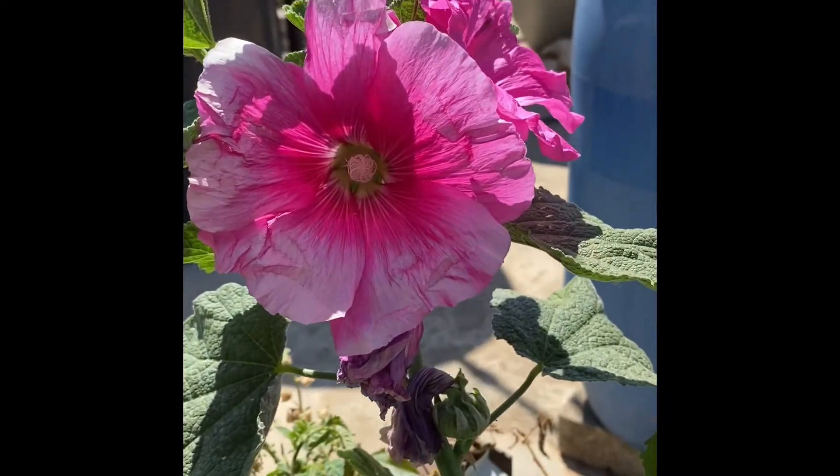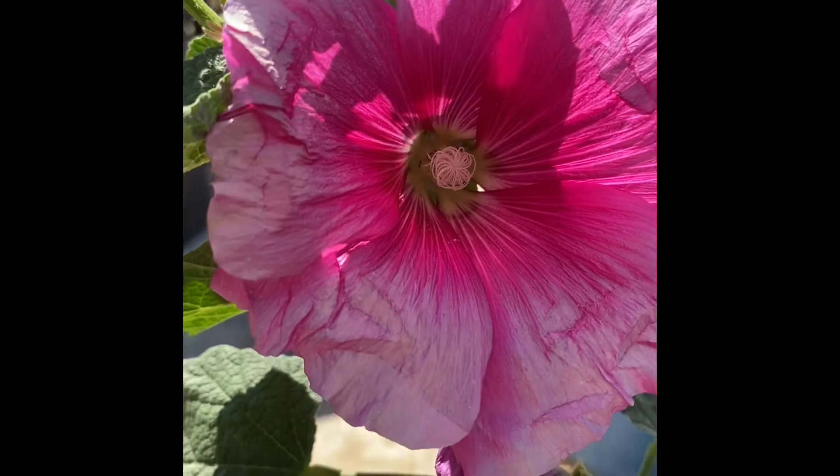Hollyhock! Grows wild in Palestine. Look how gorgeous that is. Such a pretty flower.